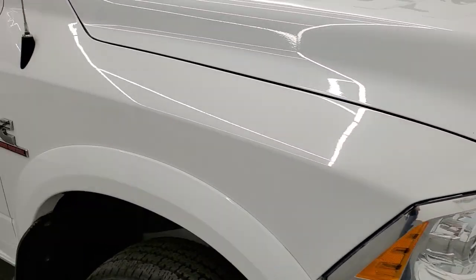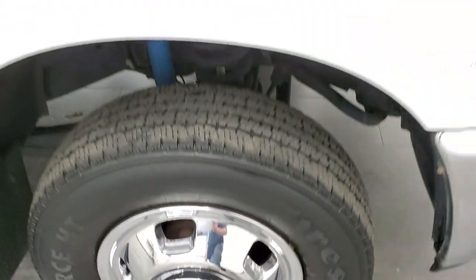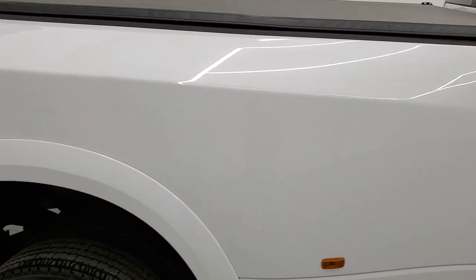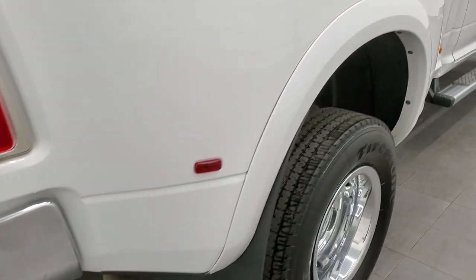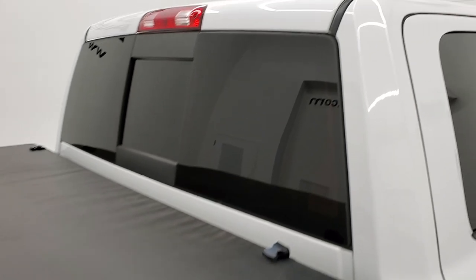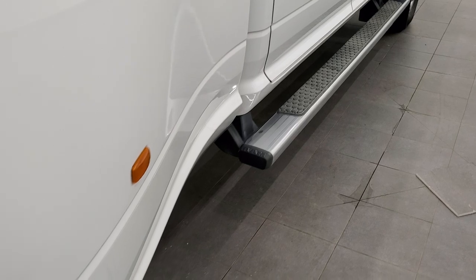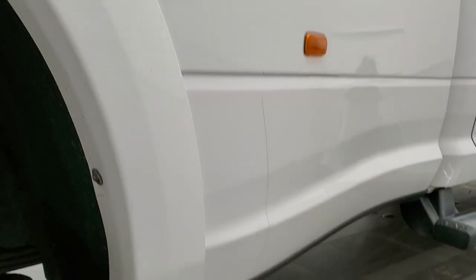No dents, no dings on the passenger side front fender either, and the passenger side wheel cover is in nice shape too. As you go down this side of the truck, take note of how clean the body is and how reflective and mirror-like that paint is. We take these HD videos so if you are far away or cannot make the trip down but you're still interested in purchasing the truck, you can see and hear the truck and make a smart buying decision from the comfort of your own home. The wheel well looks pretty nice — no major rock chips and it still has the rock guard on there.